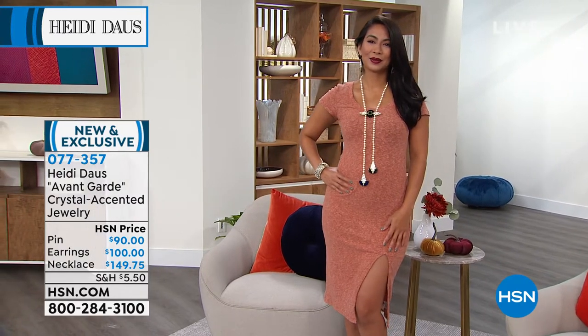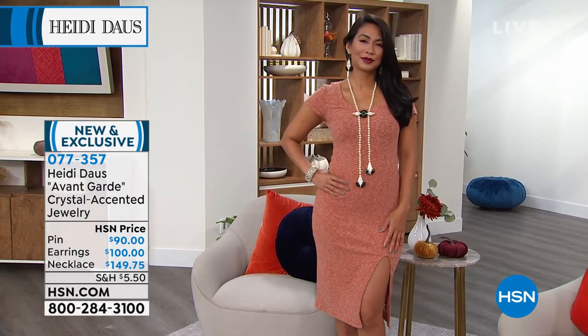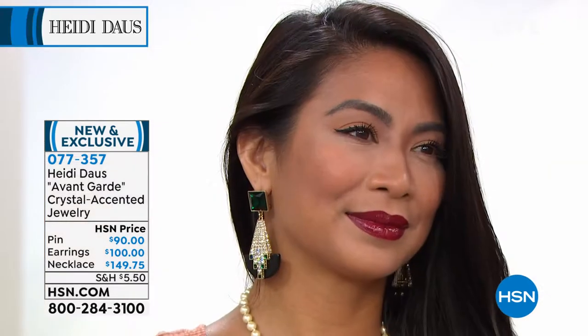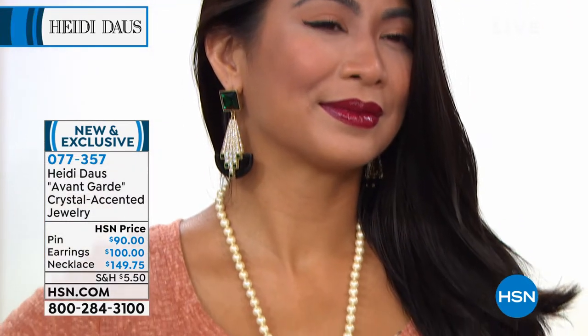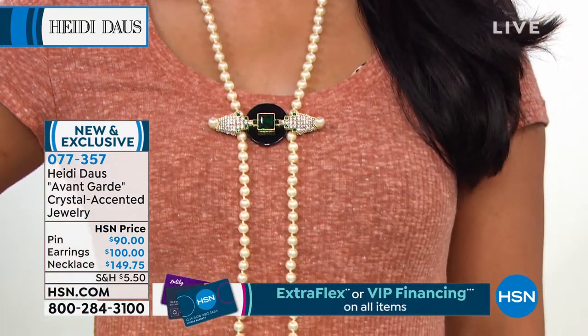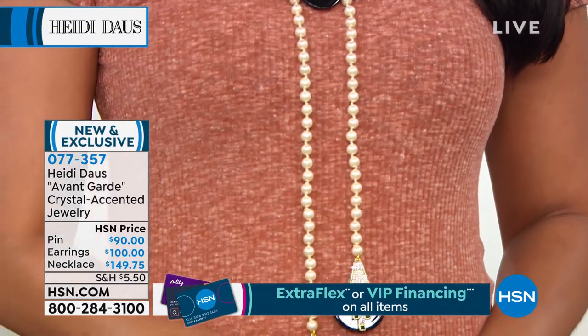There's the brooch. Look at what she's done to make a completely different look. What I've done is just wrapped my necklace around a couple of times and knotted it, but what Val has done is taken the brooch and made just a magnificent, magnificent statement look.